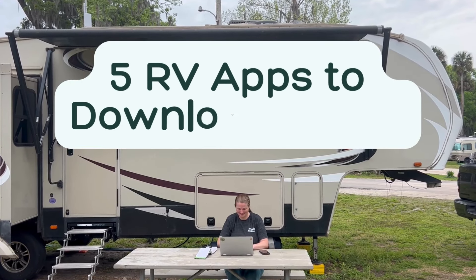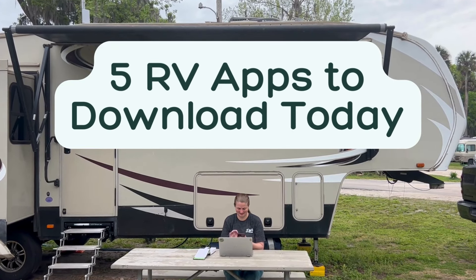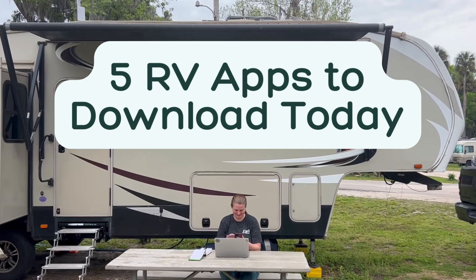Hi, I'm Christina from Travels with Ted, and today I'm sharing five apps every RV camper should download.